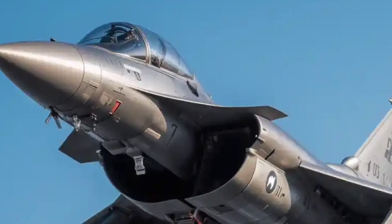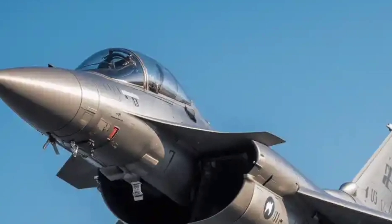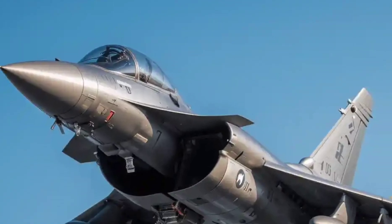Twin engine exhausts at the rear remind you this is a machine built for thrust and speed. This isn't just an aircraft — it's a weapon of air superiority.